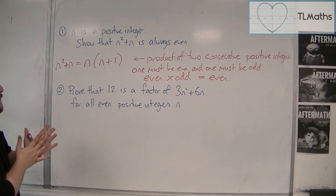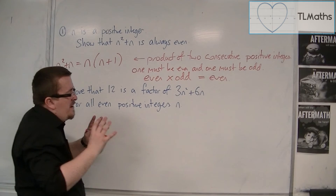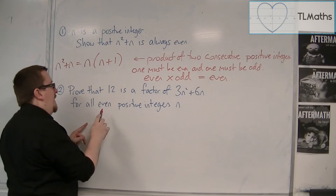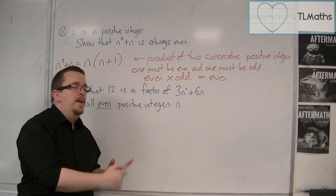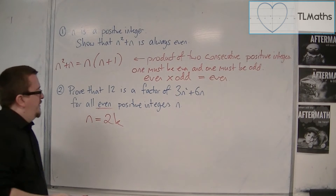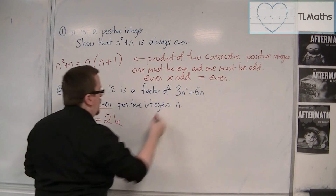Number two: prove that 12 is a factor of 3n squared plus 6n for all even positive integers n. There is a slightly harder way of doing this, but I'm going to go with the easier way. Since n has to be an even number, it must have a factor of 2, so you can write n as 2k — two lots of some other positive integer k. I can then replace n in this expression with 2k.